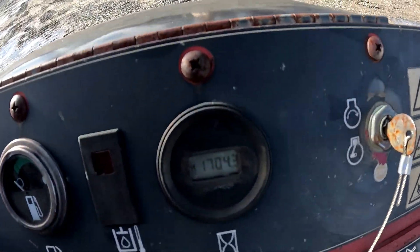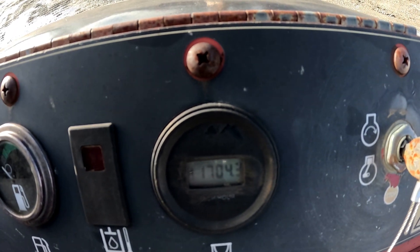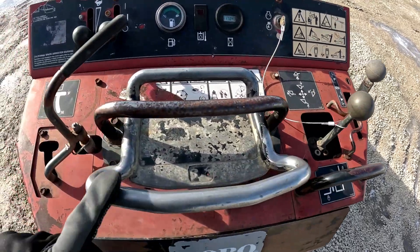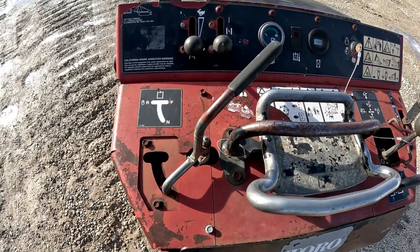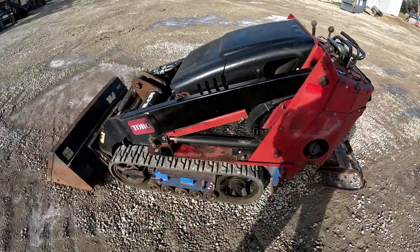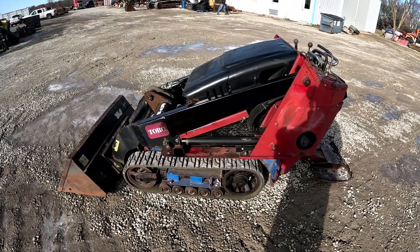1,704 on the hours. Here's your operator controls — your loader, your drive, auxiliaries. Like I said, this one's a 2011 with 1,704 hours. We'll get right into an operational video.